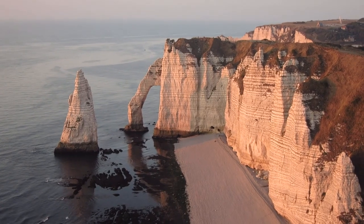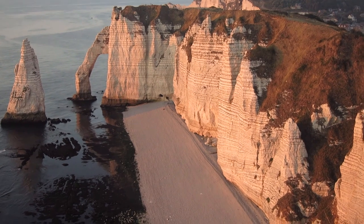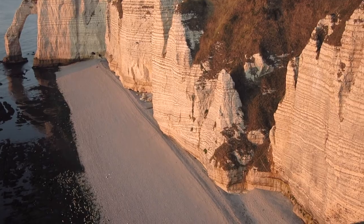I'm taking a picture of the famous Needle of Étretat, which is this white stone pillar that comes out of the sea over there. There is this nice beach here which creates a leading line all the way to the needle and the arch, so I'm taking a few pictures of that.